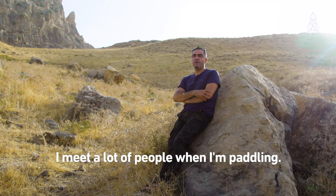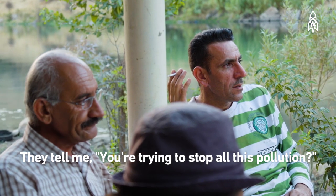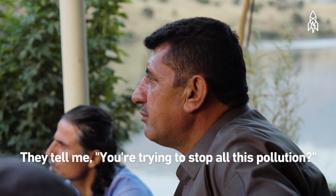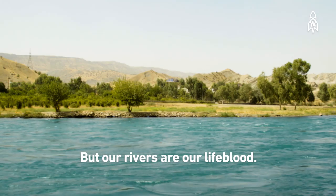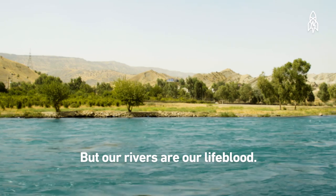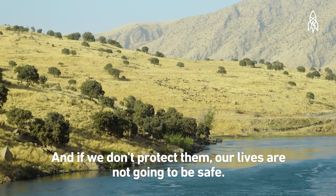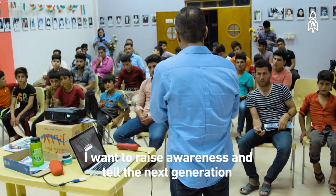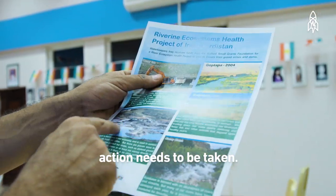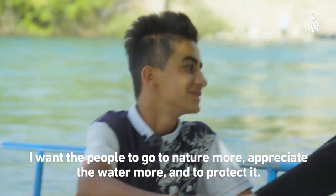I meet a lot of people when I'm paddling. Some people are positive, some are negative. They tell me: you are trying to stop all this pollution, but we've been having it for years and years. But our rivers are our lifeblood, and if we don't protect them, our life is not going to be safe. I want to raise awareness and tell the next generation that action needs to be taken. I want people to go to nature more, appreciate the water more, and to protect it.